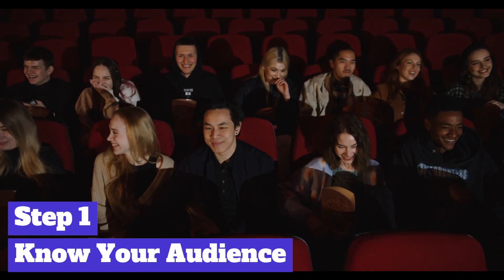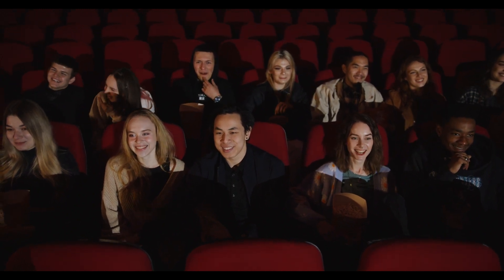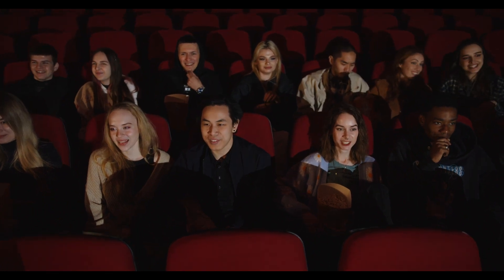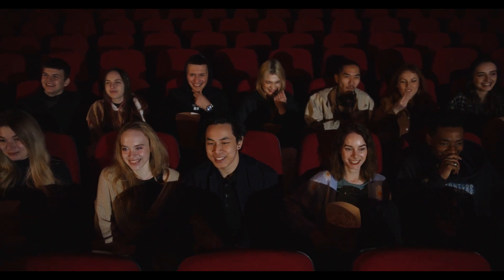Before crafting your pitch, it's essential to understand who you're pitching to. Research your audience thoroughly. What are their interests, pain points, and values? Tailor your pitch to resonate with their needs and aspirations. Remember, a one-size-fits-all approach rarely works.